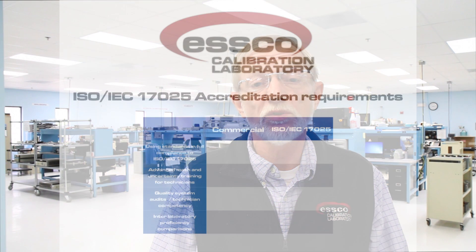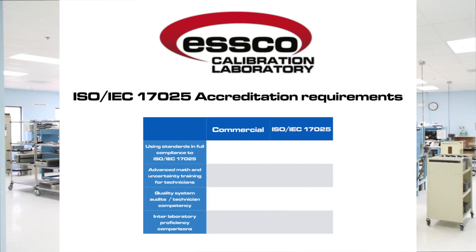While all customers benefit from our accreditation program, the work performed within our scope has all the requirements of ISO 17025 and the accrediting body's specific requirements. These include using equipment calibrated in full compliance to ISO 17025 and advanced metrology training for technicians,